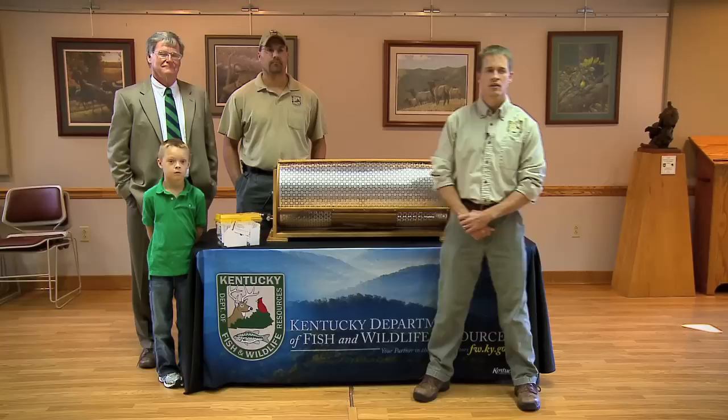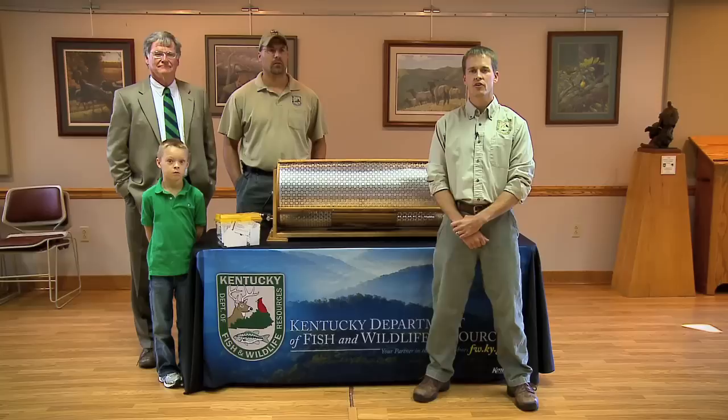The Heritage Hunt for Bob White is a wild quail hunt. It's sponsored by Roundstone Native Seed Company in partnership with the Kentucky Department of Fish and Wildlife, the Kentucky Fish and Wildlife Foundation, Quail Unlimited, Quail Forever, and Shaker Village of Pleasant Hill.